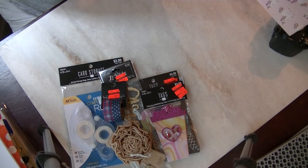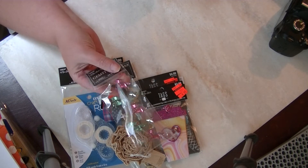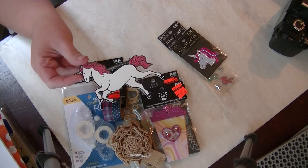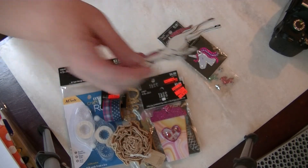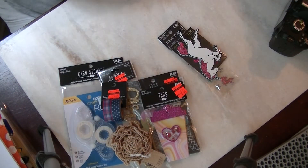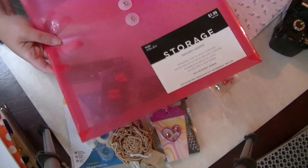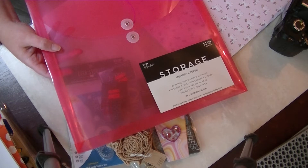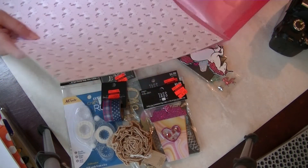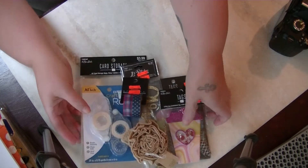I also got burlap trim for 74 cents. I'm finally beginning my unicorn swap here on YouTube with Victoria, so I got gemstones, a gemstone decal, a wooden unicorn, two sheets of unicorn paper new to my collection, and aqua colored glitter paper. I got one of those containers on blowout sale for 99 cents — I'm going to collect all the unicorn stuff in it as I work on the project.